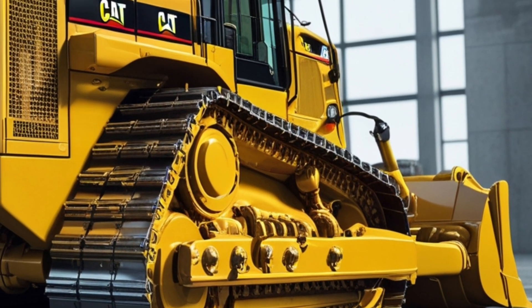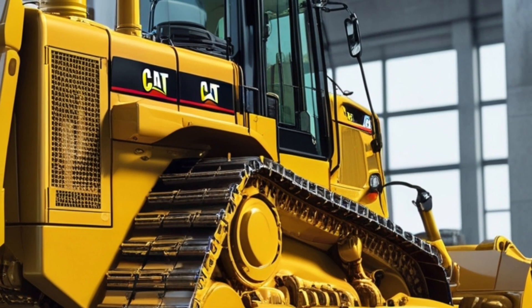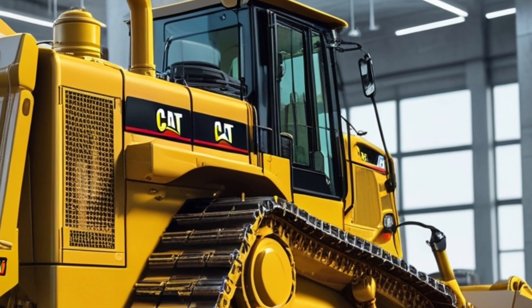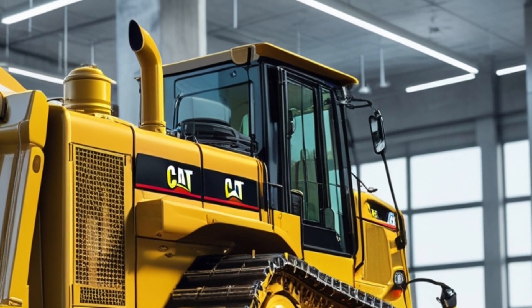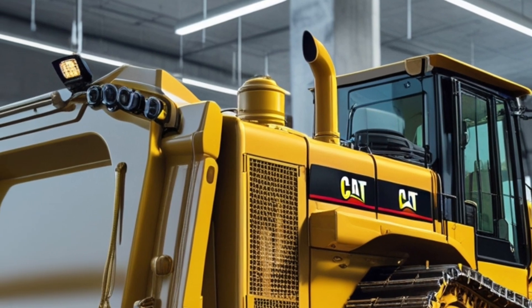This investment in operator development increases job site productivity and reduces the risk of costly mistakes. If you're considering adding a bulldozer to your fleet that balances legacy toughness with modern innovation, the 2026 Caterpillar D10 is impossible to ignore.